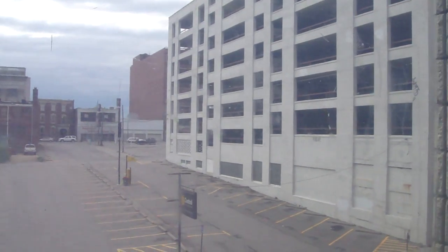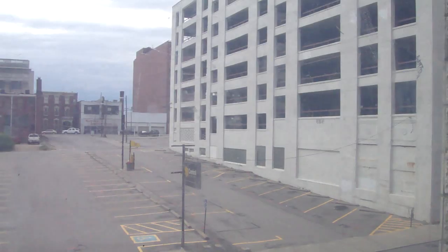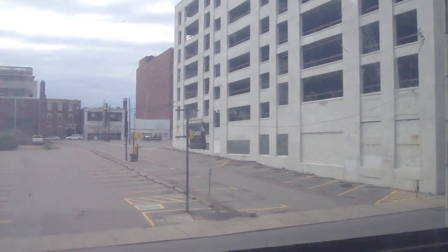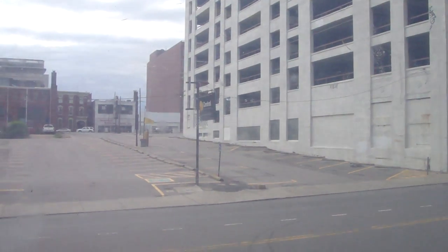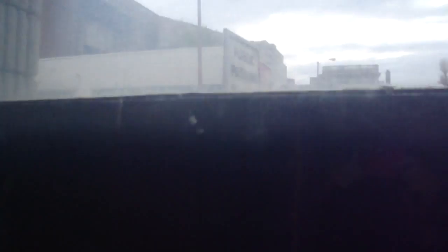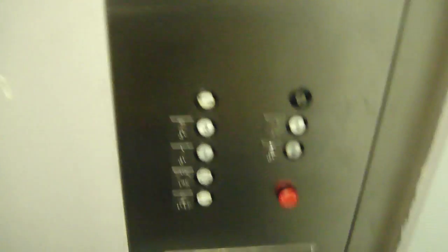Now we'll go back down to one. We'll look out the window until we go under. Oh my gosh. That's terrible. That was horrible — it started shaking and everything.